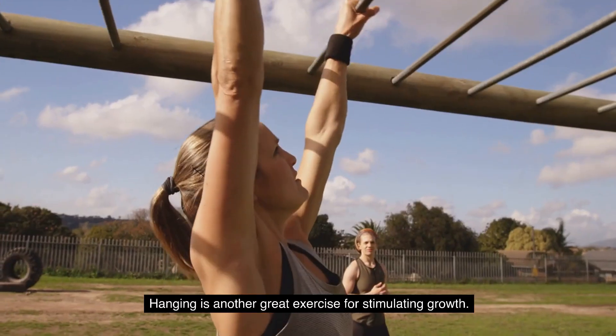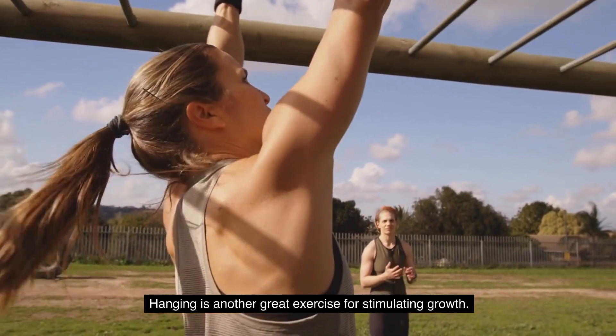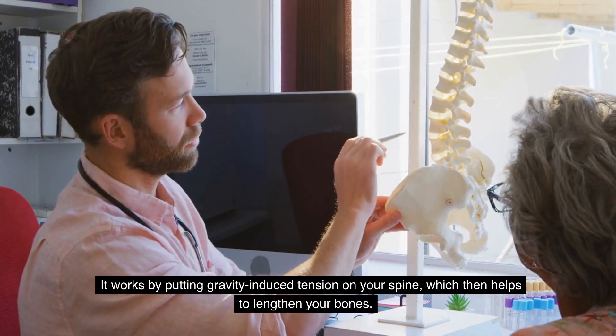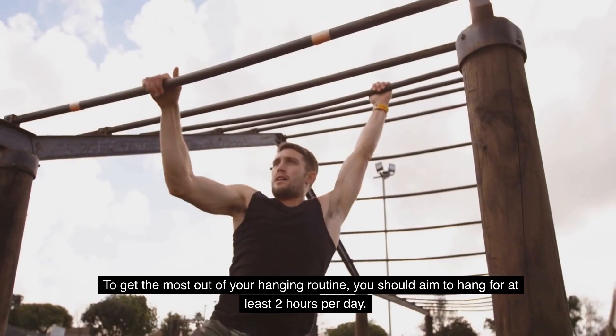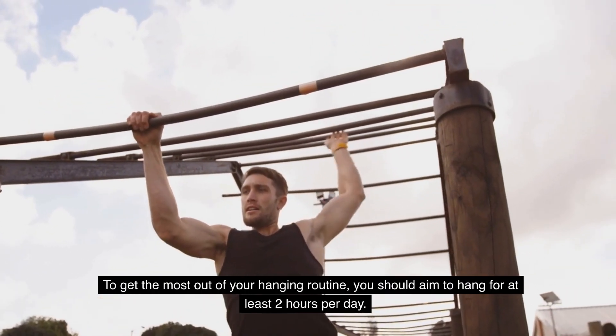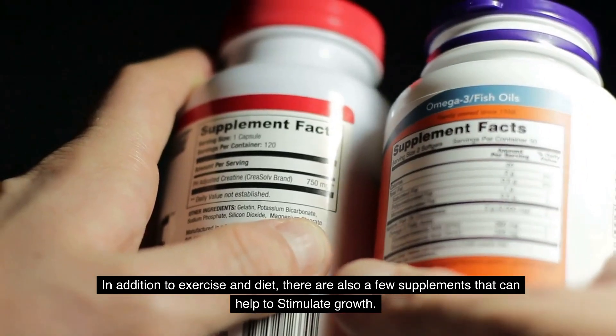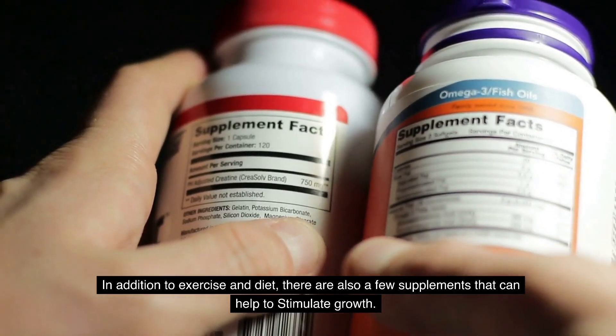Hanging is another great exercise for stimulating growth. It works by putting gravity-induced tension on your spine, which then helps to lengthen your bones. To get the most out of your hanging routine, you should aim to hang for at least two hours per day. In addition to exercise and diet, there are also a few supplements that can help stimulate growth.